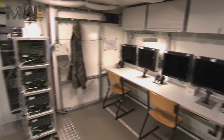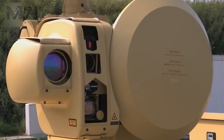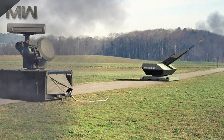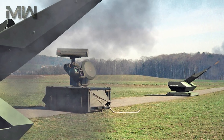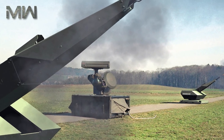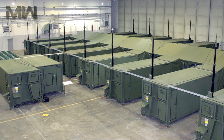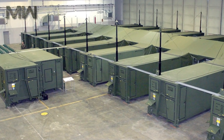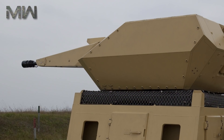In May of 2009, the German government ordered two NBS systems for the Bundeswehr from Rheinmetall. The value of the contract is $110.8 million. Rheinmetall also has an option for documentation and training services of about $20 million, and will supply the ammunition for the protection systems under a follow-up contract worth around $13.4 million.